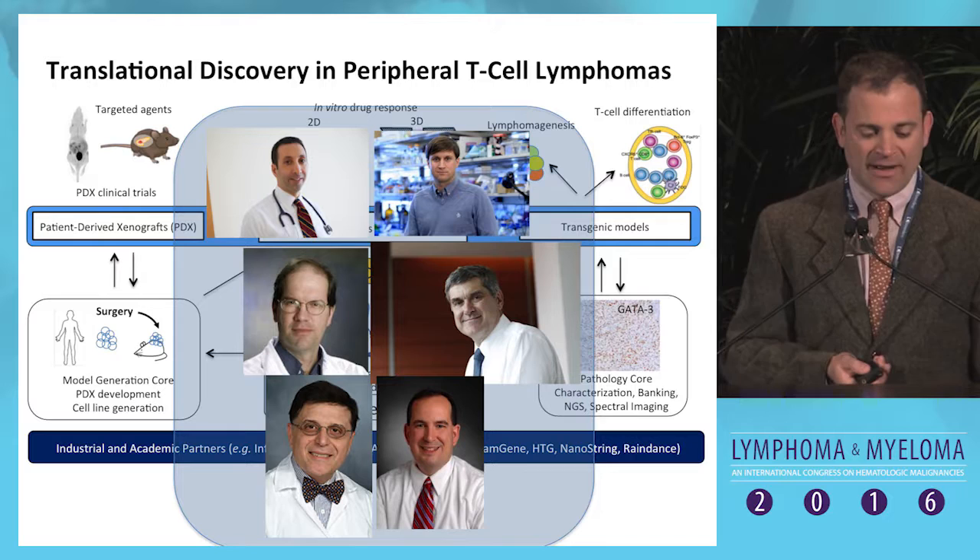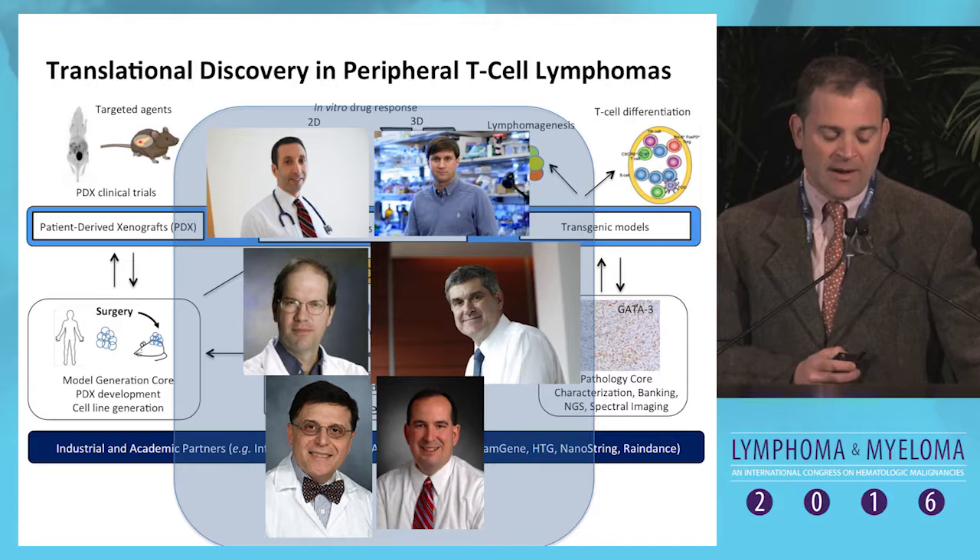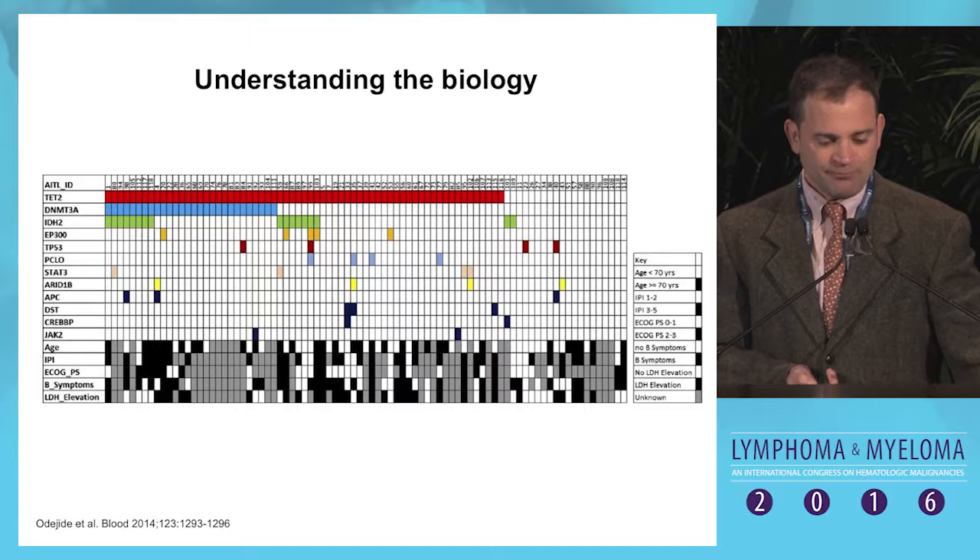Key players include Steve Horwitz, Andy Intlekofer, Craig Thompson, Eric Jacobson at Dana-Farber, Giorgio Inghirami who has led the xenografting efforts and much of the work on JAK-STAT, John Leonard at Cornell, and John Astor at Brigham and Women's who leads our pathology core.